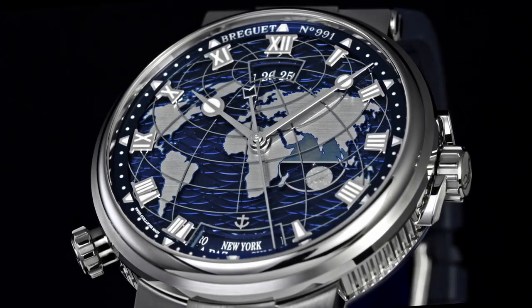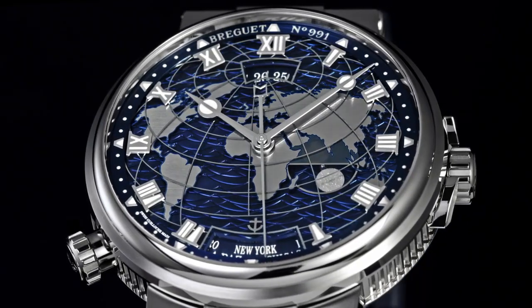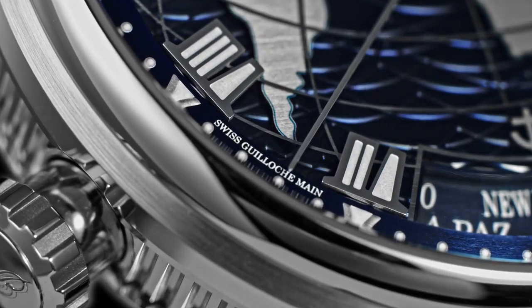Case is made of metal white gold, case shape round, diameter is 43.9 mm, case thickness is 13.8 mm.